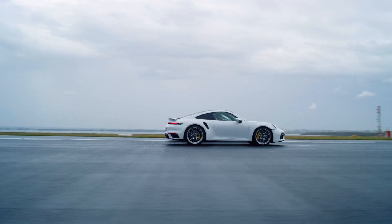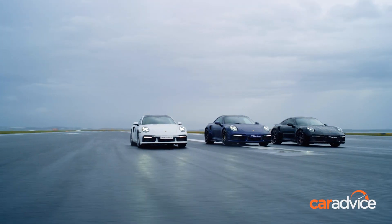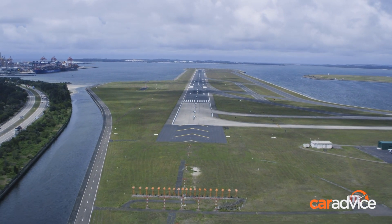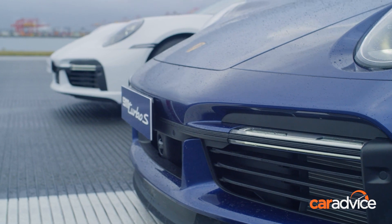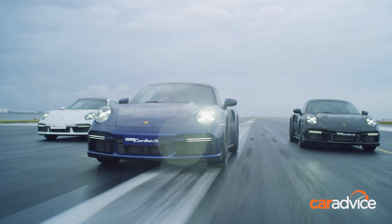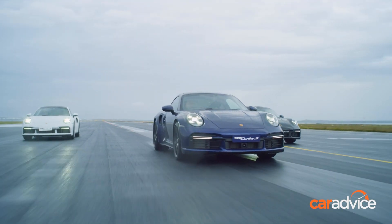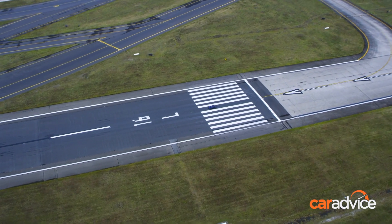There's absolutely no doubt whatsoever that the opportunity to drive a car like the Porsche 911 Turbo S on a closed third runway at Sydney International Airport is a once-in-a-lifetime opportunity, and we certainly weren't going to say no to that. Don't let me distract you from the engine sound — have a listen to that flat-six twin-turbo scream as we try to hit 300 kilometers an hour.